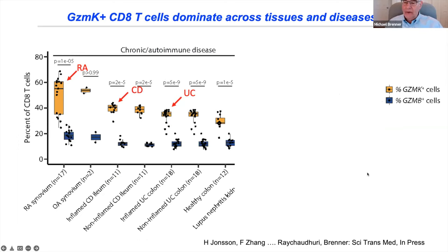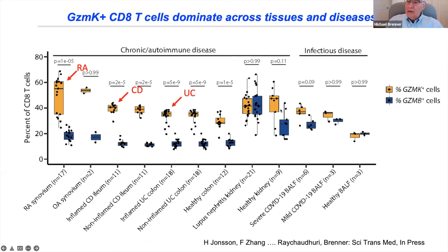It's not just RA. Looking across other autoimmune diseases comparing percentages of granzyme K to granzyme B CD8 cells: in RA, granzyme K far outnumbers granzyme B. It's also true in Crohn's disease and ulcerative colitis — granzyme K over B. There were roughly equal numbers in lupus nephritis and in COVID pneumonia bronchoalveolar lavage analyses. Granzyme K CD8 T cells dominate in inflamed tissues across many autoimmune diseases.